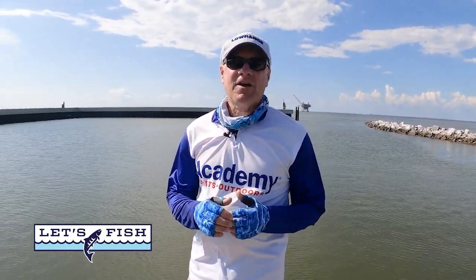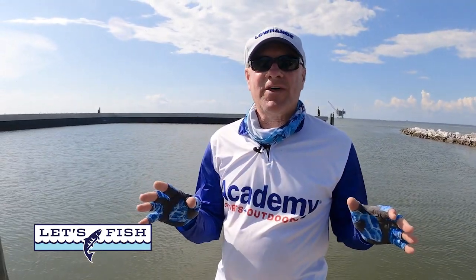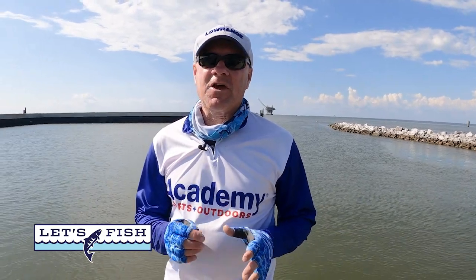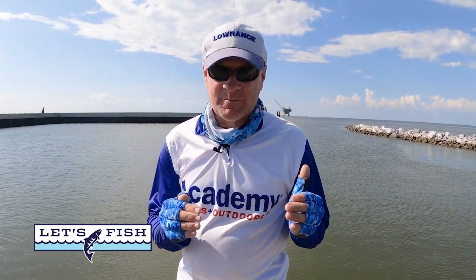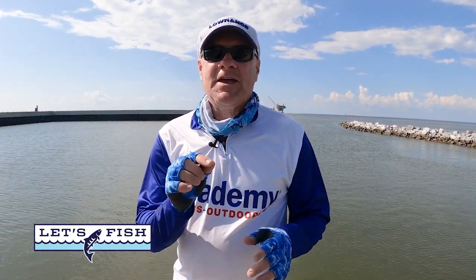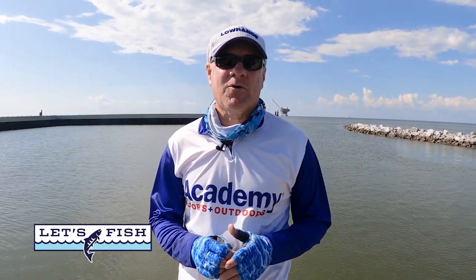38 years — that's how long I've been doing fishing television. But in all of that time and hundreds of episodes, there's one thing I can think of that I've never even attempted until today. Something very unique in a very familiar place. I'm glad you're along with us. The next half hour should be very interesting.